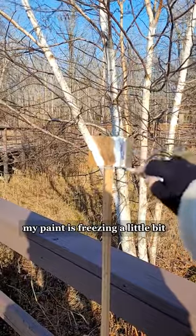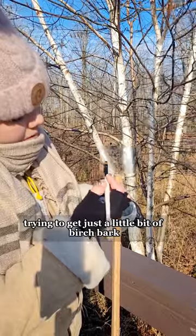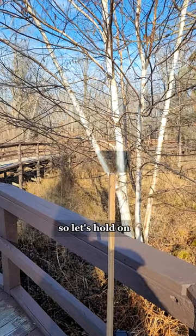Unfortunately, my paint is freezing a little bit. I'm trying to get just a little bit of birch bark texture here. If I wait around a minute, the clouds might shift again, so let's hold on.